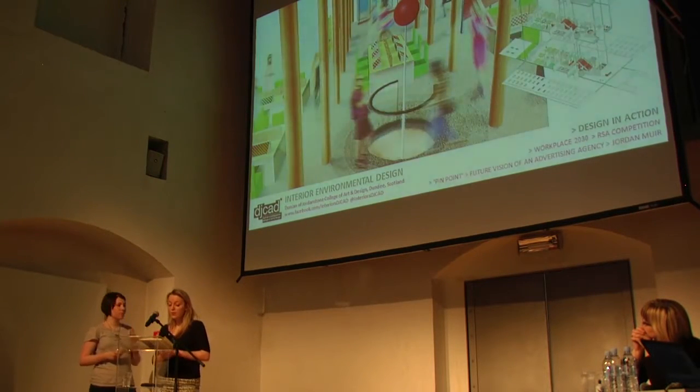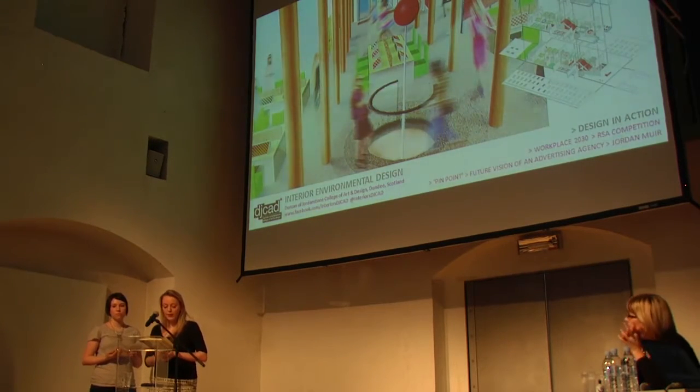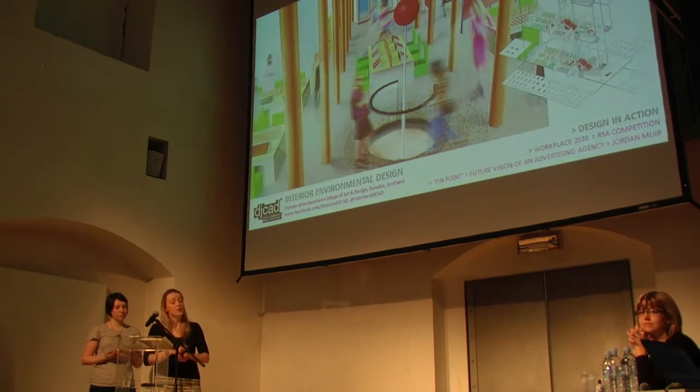So this is some of our final outcomes. Firstly, this is Jordan's project. He redesigned the creative workspace for an advertising agency. He looked at the negative stigma surrounding advertising and how his design could change the perception of it.